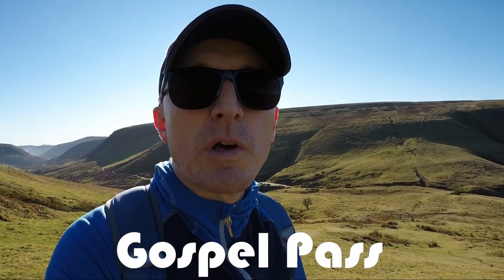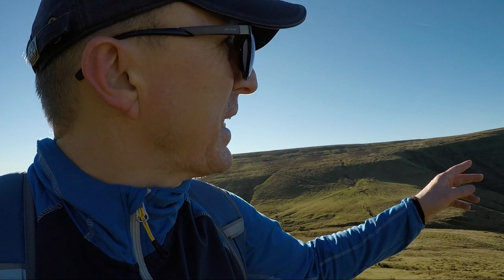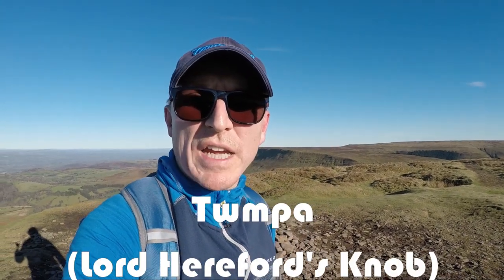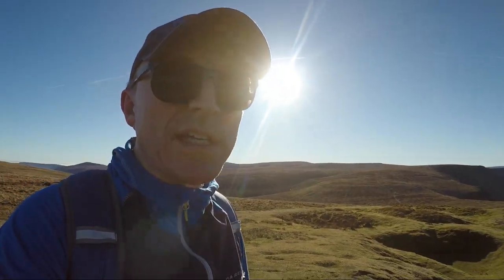Gospel Pass is actually the highest road pass in the whole of Wales — believe it or not. It also marks the head of the Ewyas Valley right the way down here. I'm heading up to Twmpa now and then on to the next peak of Rhos Dirion before heading back down the opposite ridge. Here I am at the summit of Twmpa, or Lord Hereford's Knob — a bit of a nondescript trig point, but you do get a wonderful view over towards the Hay Bluff escarpment.